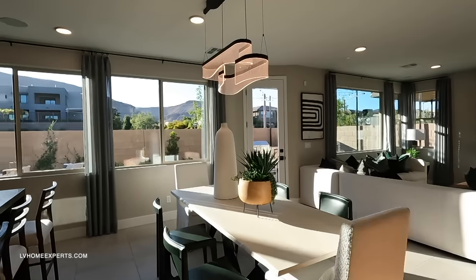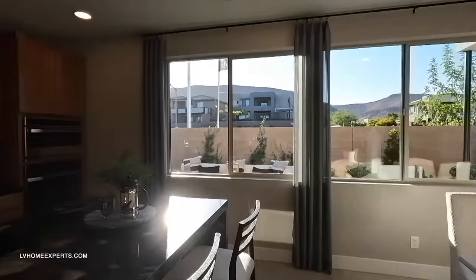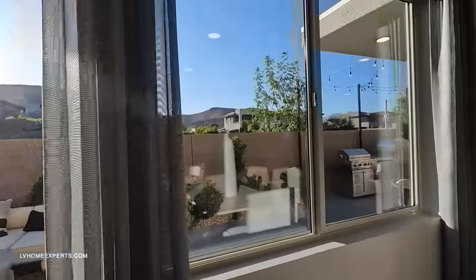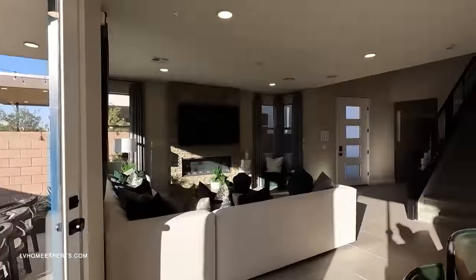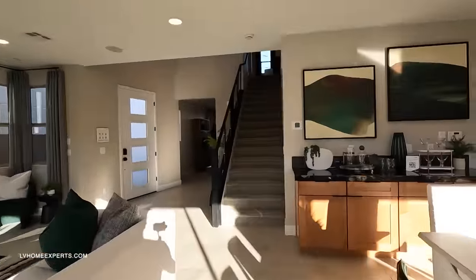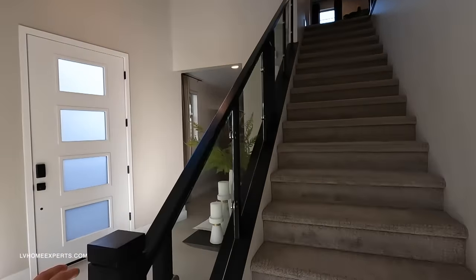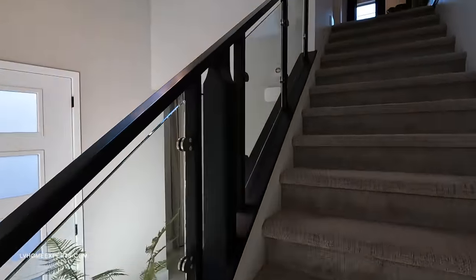We also have your oven and convection. Let's make our way upstairs. The banister — they definitely did the upgrade on that.